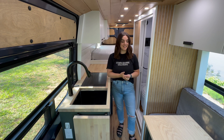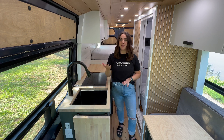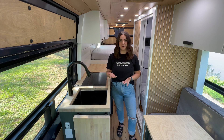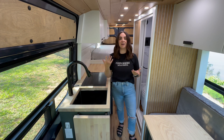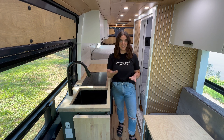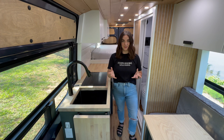Right off the bat, you guys can tell this is a layout that we have never done before. And that's the thing about working with a custom van conversion company — we tailor to your needs. We build around your hobbies or your wants and desires, and everything that you see in here is pretty much changeable.